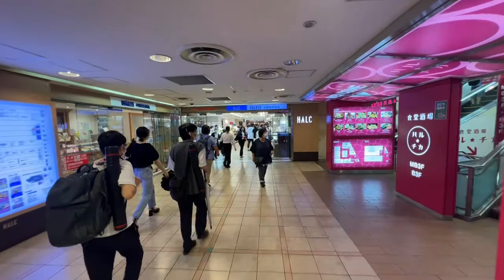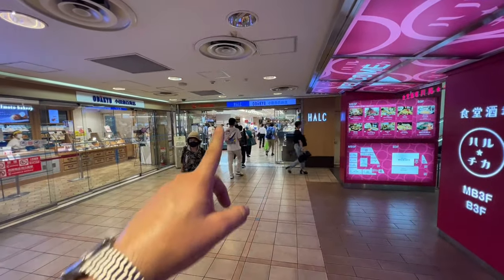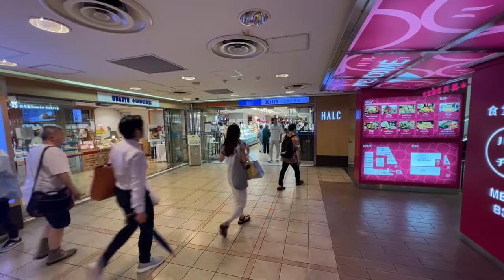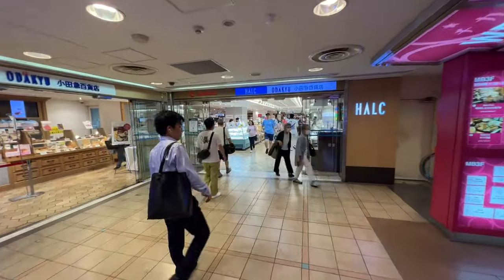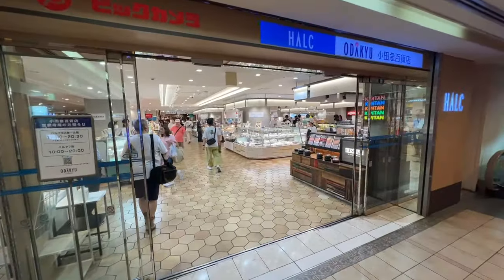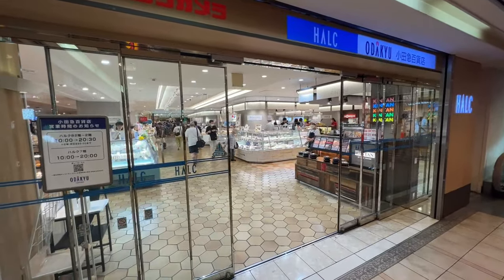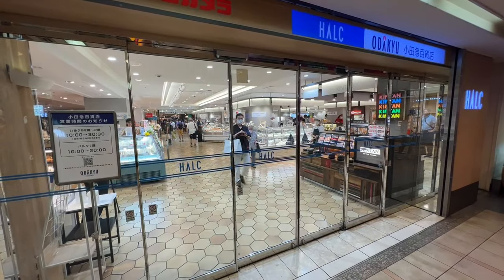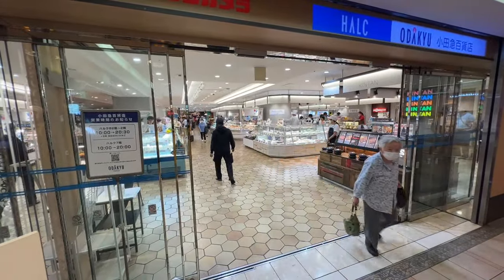Here is another entrance into the Odakyu department store via all these underground tunnels — this is taking you into the basement area. There's like a little honey kiosk that's been here for a while, and they've got Dango. These two kiosks have been here for a while, and then this will just take you into the basement. Basement shopping is always awesome — great food. They have an amazing wine store in there, the Kaldi International store, and a lot of great basement department food shopping. In the back, they actually have a grocery store.